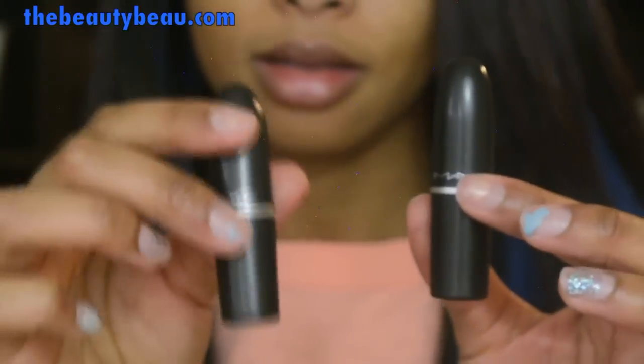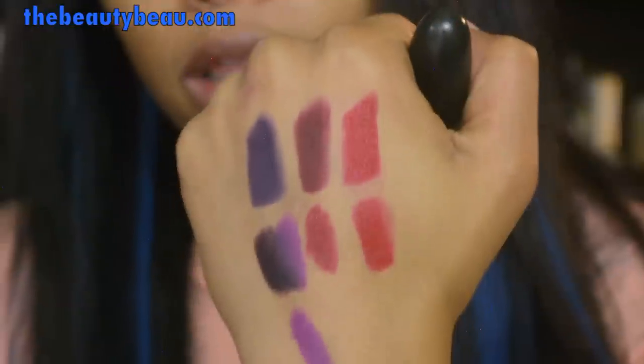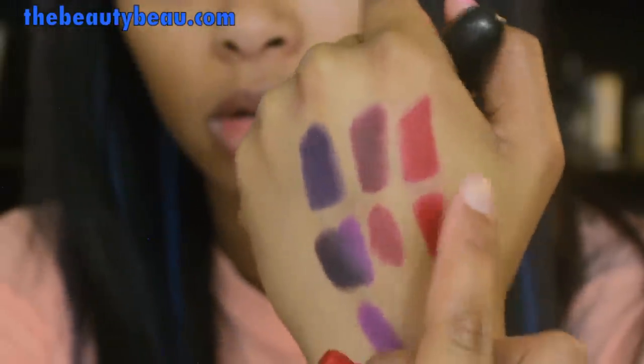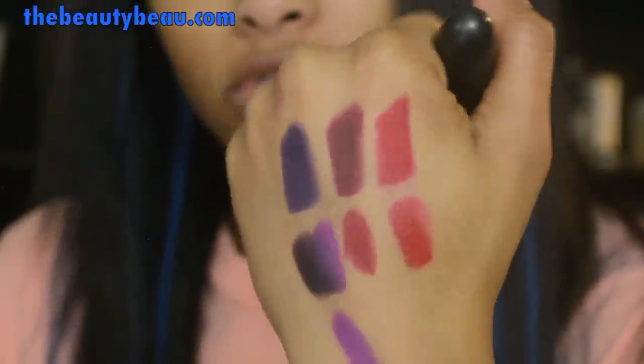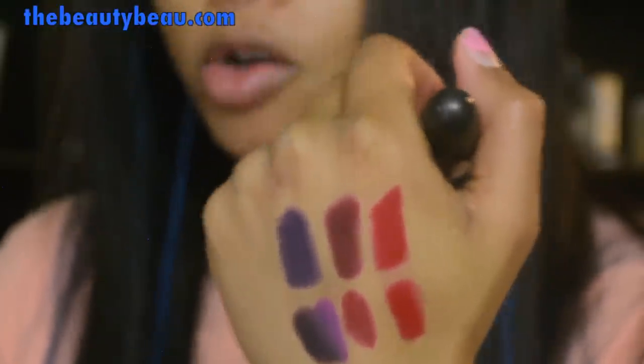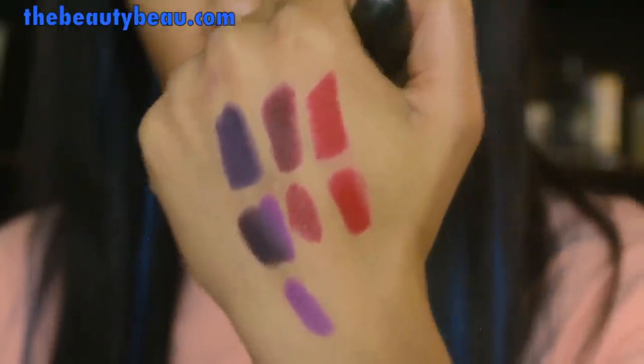This is MAC Red, and this is RiRi Wu. First I'm going to show you MAC Red — as you can see, MAC Red is very close to Stunner. Very, very close. The only difference is the texture. So that's what I meant about MAC creating lipsticks that are just like something else they've already released — here's proof of that.